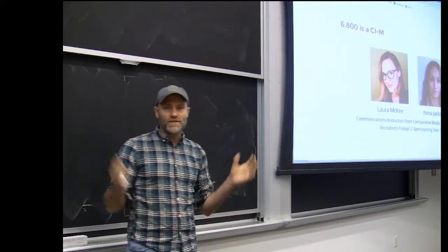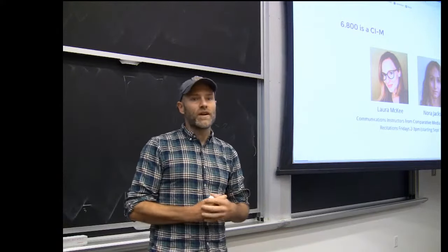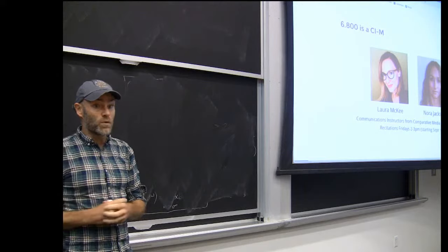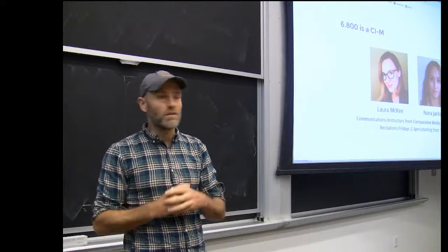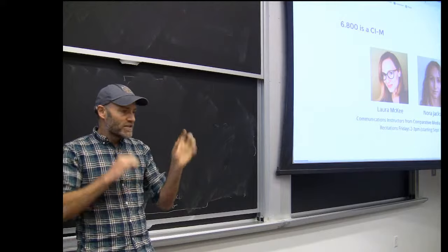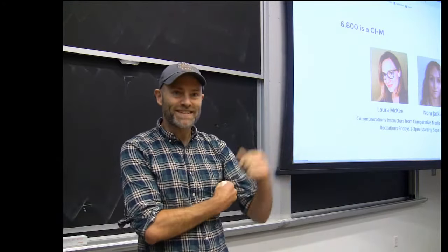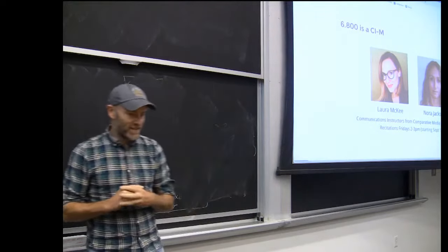One of the big things that changed: this is the first time the course has an official number. If you're an undergrad and signed up as the undergrad version of the class, it's 6.800. If you're a grad student, or an undergrad who wanted to take the grad version, it's 6.843. There was a lot of complexity getting all the different symbols — can it count for an AAGS, can it count for an II — I think we got them all. Feel free to ask if you have any questions.